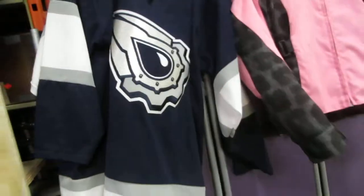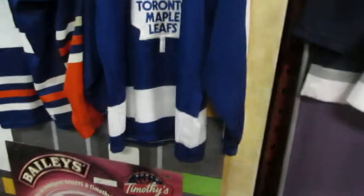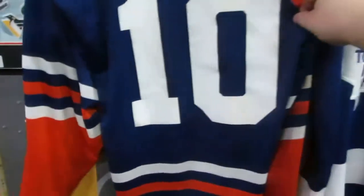We also have an Oilers jersey from Coho — no name on the back, just a Coho Oilers jersey. We also have the Toronto Maple Leafs jersey, and a Tikkanen Oilers jersey.